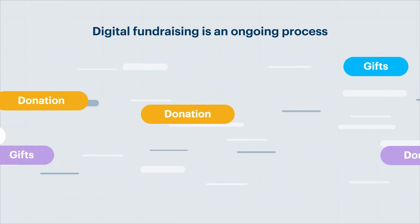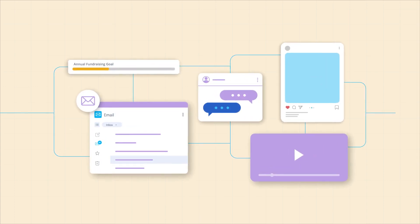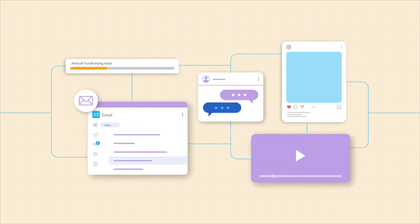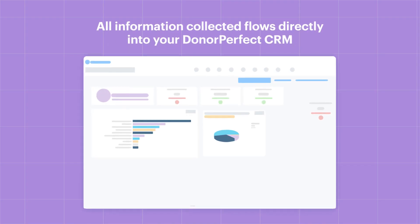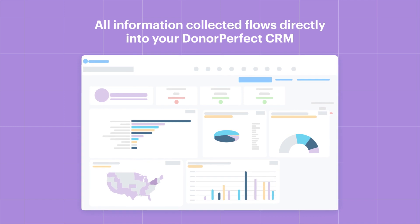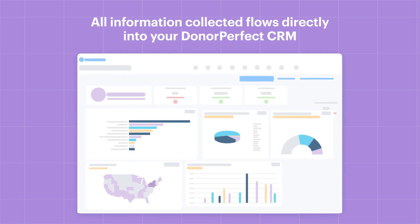Digital fundraising is an ongoing process, so to encourage donor retention, regular communication via email, social media, and other digital means is crucial. Donor-perfect automates this process by ensuring all information collected flows directly into your Donor-perfect CRM.